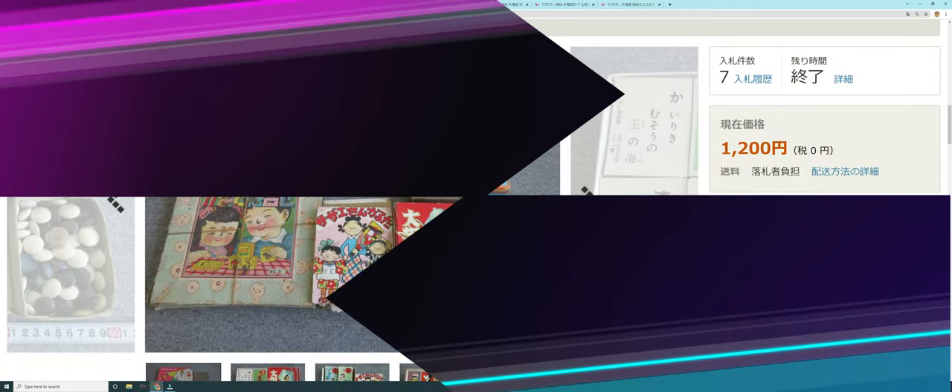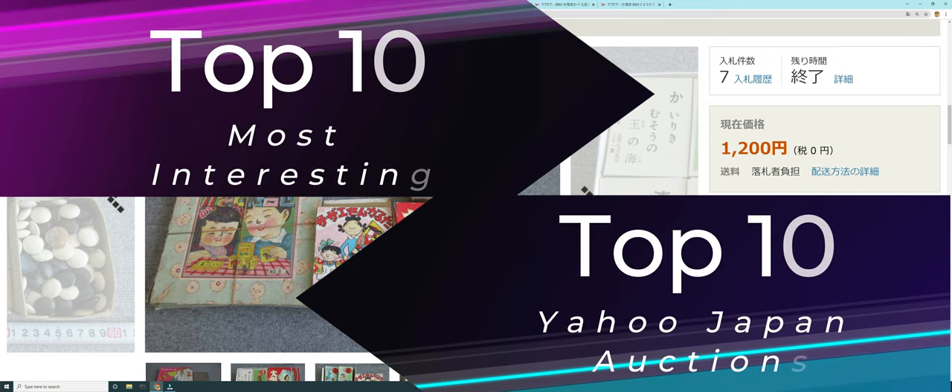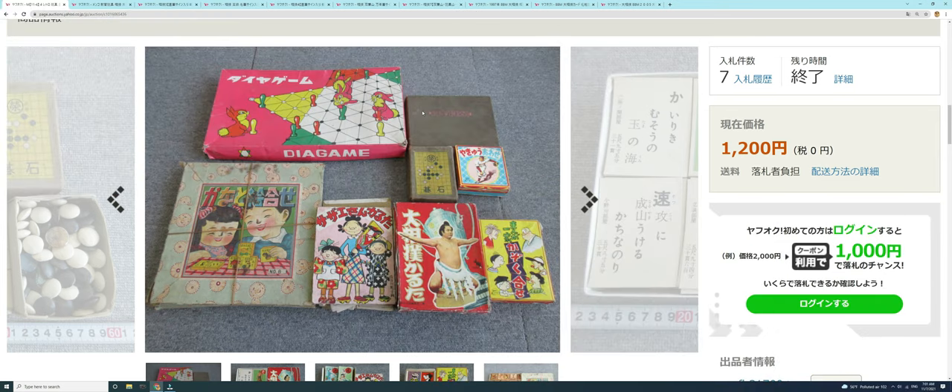Welcome to another edition of Sumo Card Hub where we talk all things sumo wrestling cards. As usual, I'll start this episode off with the top 10 most interesting Yahoo Japan auction results with sumo cards. We've got some fun ones today — a lot of historic and older cards — and then we'll end it with some pretty high-hitting modern card auction endings.